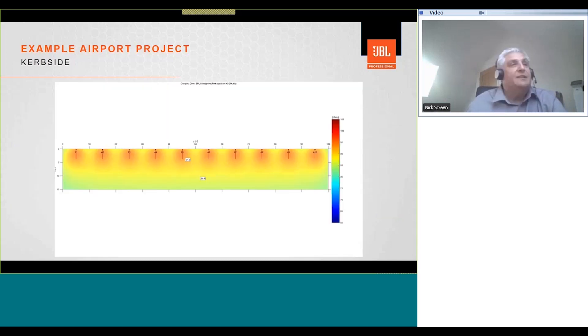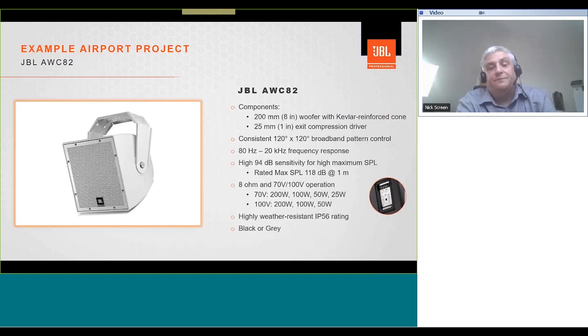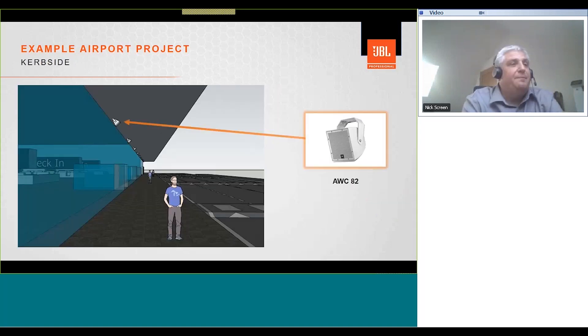The SPL plot from DDA shows direct sound A-weighted with pink noise input: around 90 dB on average with 10 dB headroom. The target SPL should be around 12 to 15 dB above the background noise level for a good signal-to-noise ratio. There are also plenty of examples around the world — Melbourne Airport being one — where AWCs are mounted on lampposts firing downwards onto the curbside areas, covering a much larger area including pick-up, drop-off, and shuttle bus stops.